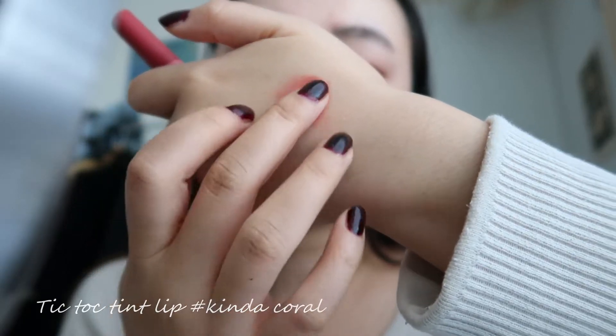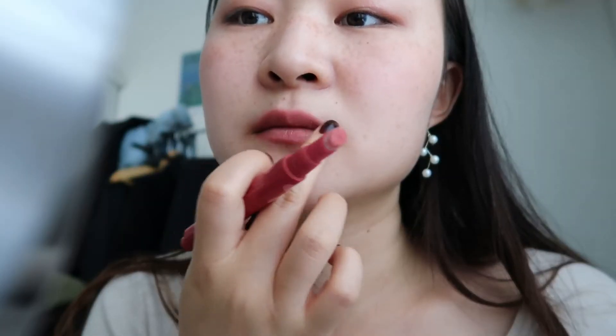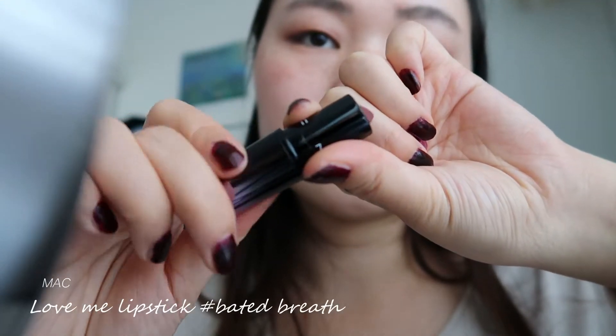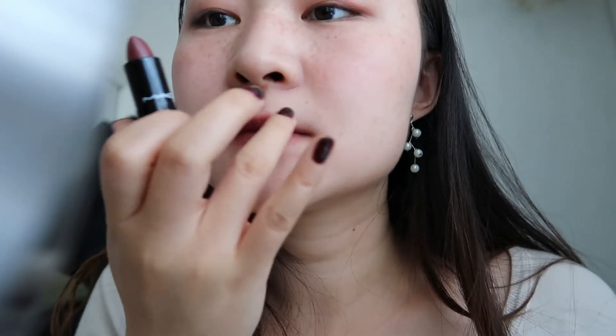I used this lip tint as a cream blush as its silky texture blends quite well, focusing on the sides of the face and the nose bridge. I also used it as a base lip colour and spread it out with my fingertips. In the centre, I applied Beta Breath from MAC's Love Me Collection — I've been using this one a lot lately.